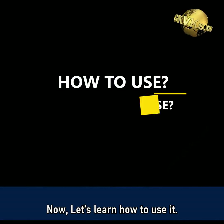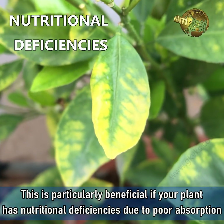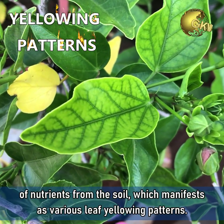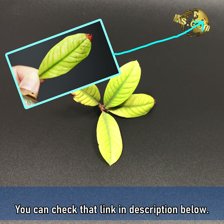Now let's learn how to use it. This is particularly beneficial if your plant has nutritional deficiencies due to poor absorption of nutrients from the soil, which manifests as various leaf yellowing patterns. We have discussed this in a detailed episode — you can check that link in the description below.